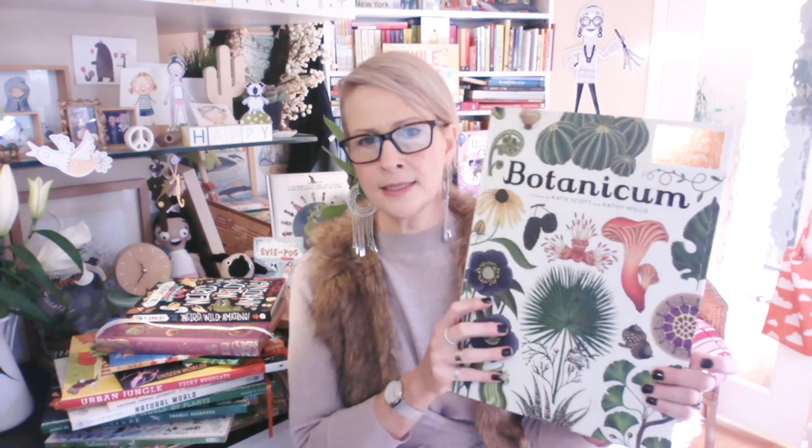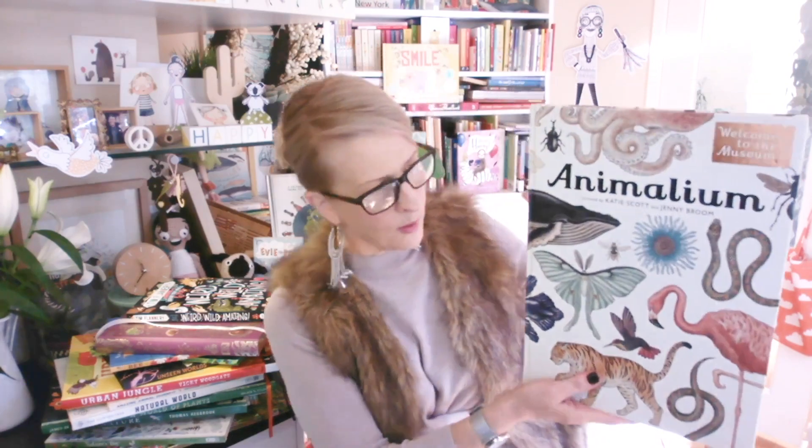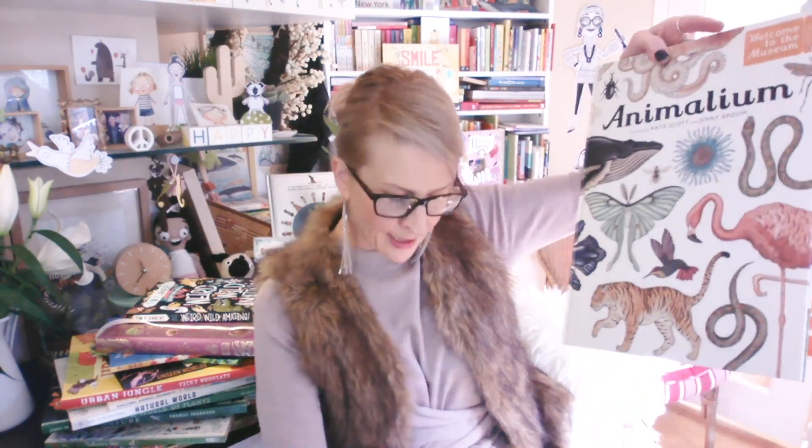I've done a large format book video and I think this one is in there. This is a companion to Anamalium — the first book in the Welcome to the Museum series, published by Five Mile Press in Australia and New Zealand. This was the first book curated by Katie Scott. Katie is an incredible illustrator with this beautiful traditional classic style but with a lovely childlike twist that children will just fall into — hugely attractive to both children and adults. Jenny Broome also worked on this one, and Kathy Willis worked on Botanicum. There's a whole bunch of books in this series.